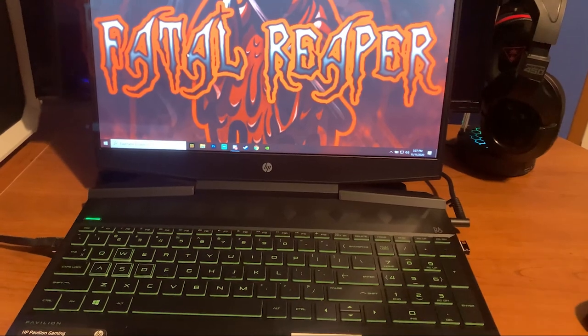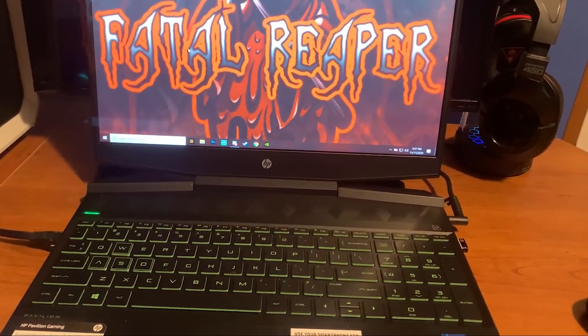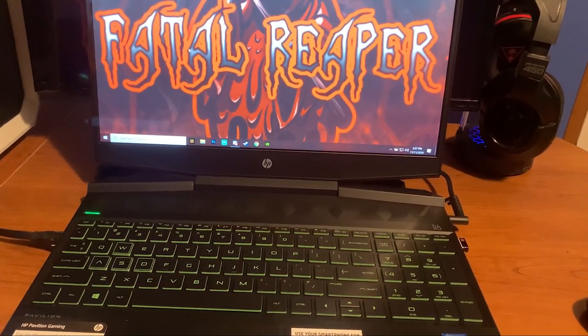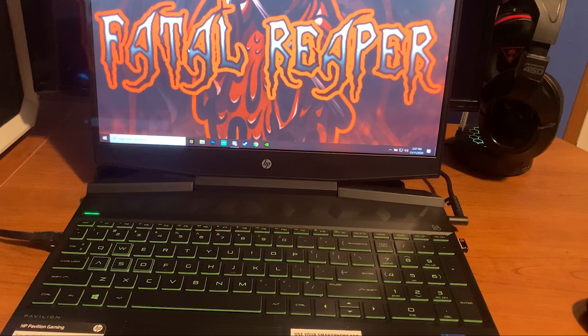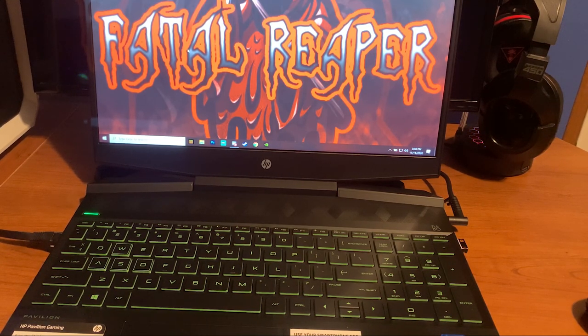I bought this laptop mainly to do video edits and light tasks — nothing major. I might play games like Minecraft or Fortnite every now and then, but nothing intensive. I also have an external hard drive from my main PC, so I can just plug it in and instantly pull all my games over.